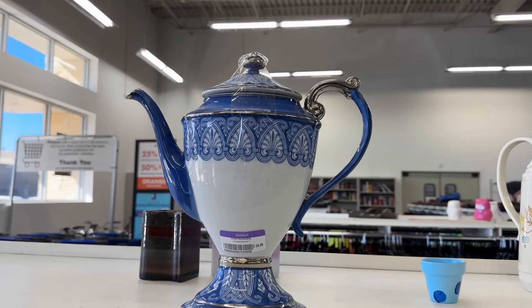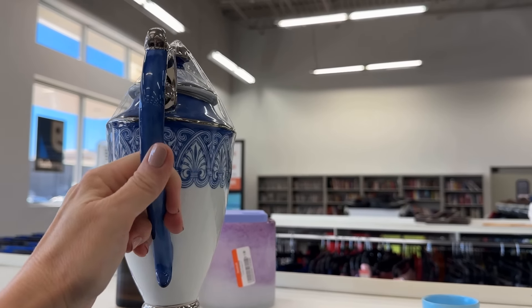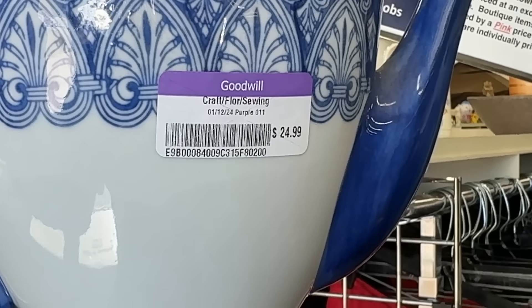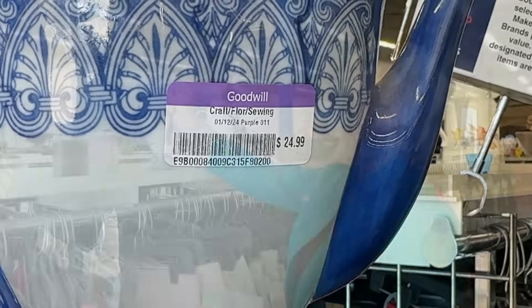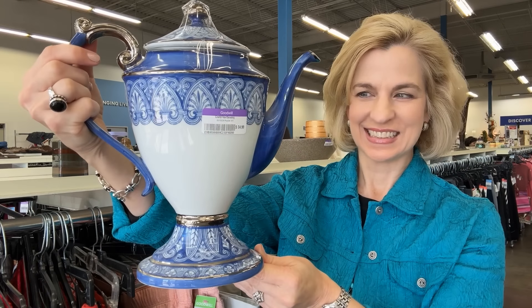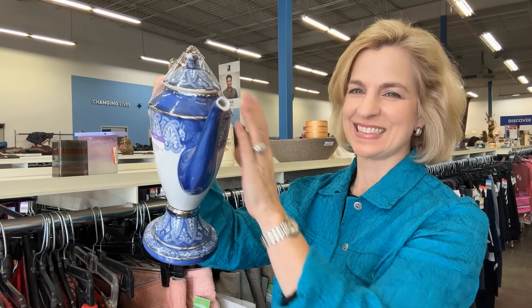From the Bombay Company, this retired coffee pot was part of a larger coffee and tea service. I acquired a similar one at an estate sale which I featured early on the channel — I later sold it to a friend in my gift sale. At $24.99 I would wait for purple to be the color of the week, unless it's something missing in your set.